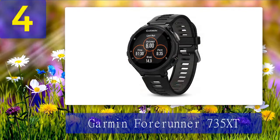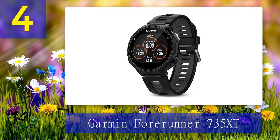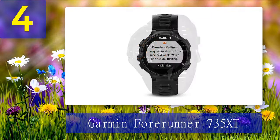Coming in at number 4: Garmin Forerunner 735 XT. If you're a swimmer or triathlete, this multi-sport watch is the way to go. It's equipped with a wrist-based heart rate monitor and provides GPS mode for up to 14 hours. The 735 XT also features swimming stroke detection and is accurate enough to help you adjust your training.